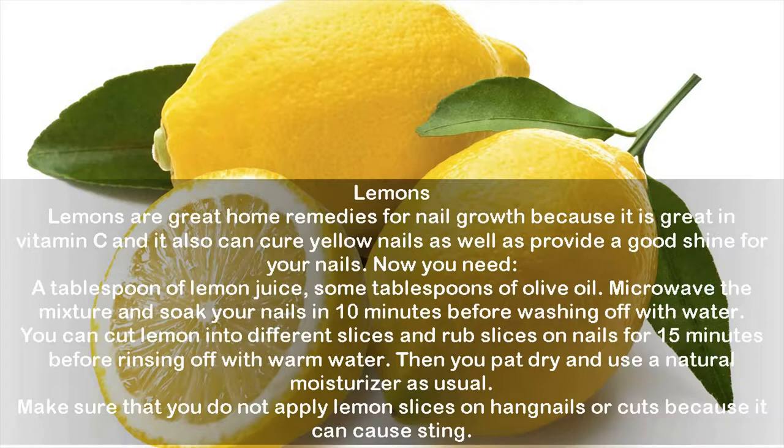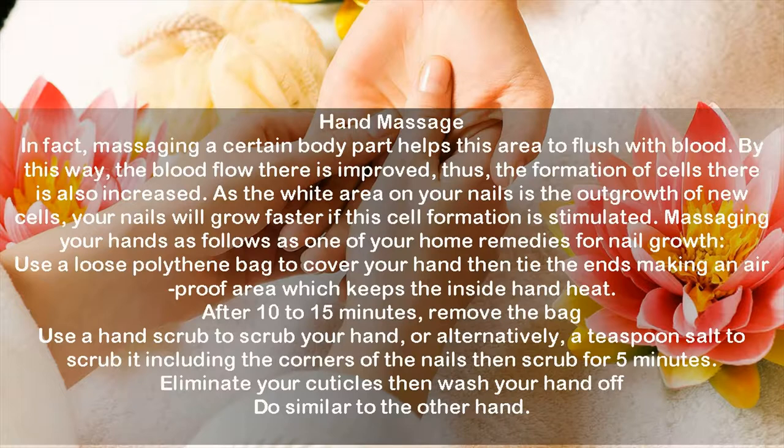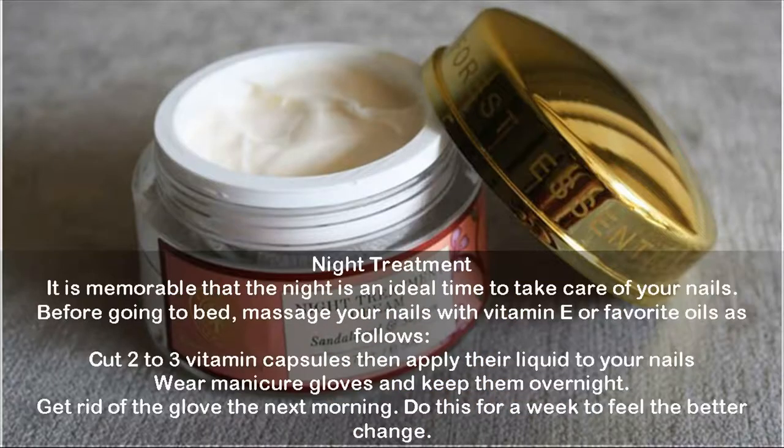Hand massage: massaging a body part helps improve blood flow to the area, increasing cell formation there. Since the white area on your nails represents the outgrowth of new cells, your nails will grow faster if cell formation is stimulated. To massage your hands: use a loose polythene bag to cover your hand and tie the ends to make an airtight area that keeps the inside warm. After 10 to 15 minutes, remove the bag and use a hand scrub or a teaspoon of salt to scrub your hand, including the corners of the nails, for 5 minutes. Then eliminate your cuticles and wash your hand. Repeat with the other hand.